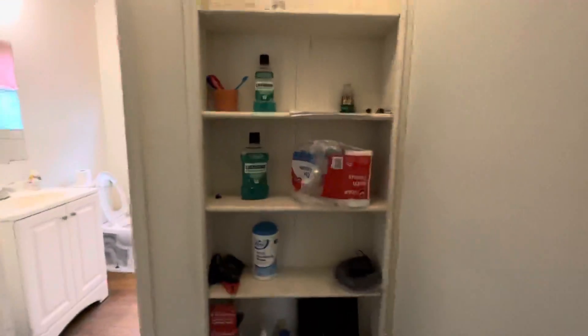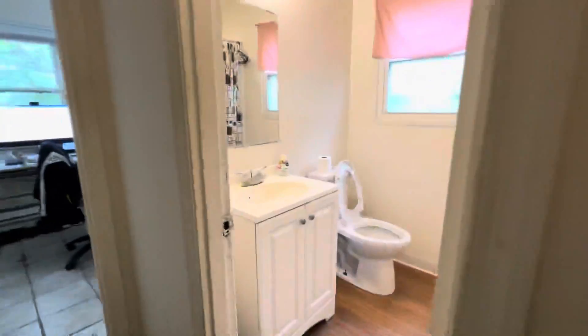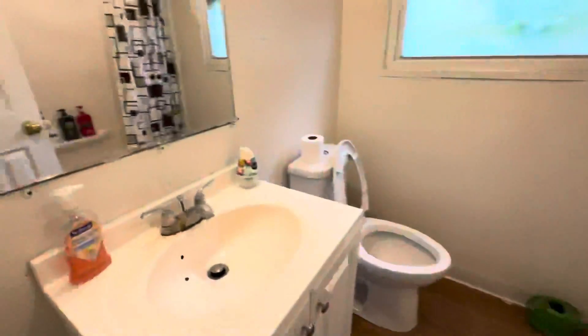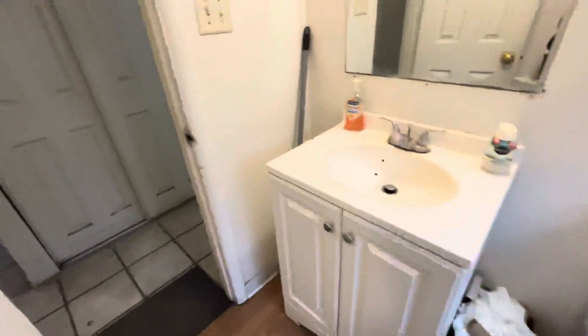More built-in storage. Here's the bathroom. Shower surround. It does have a vent. Newer toilet. There's actually quite a bit of storage in this home. This room also has a fan and baseboard heat — everything is electric baseboard heat in the house, with thermostats on the wall.